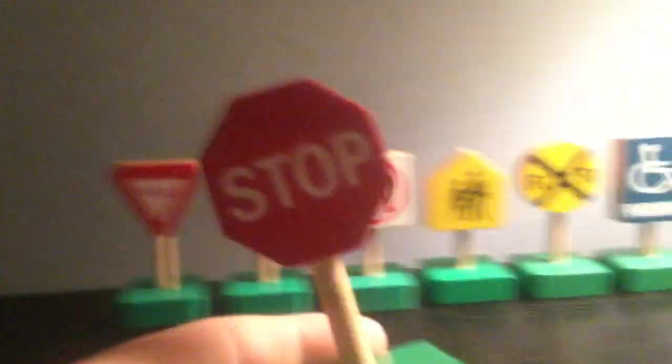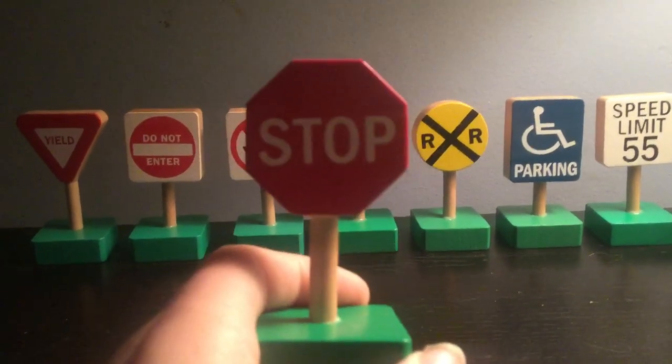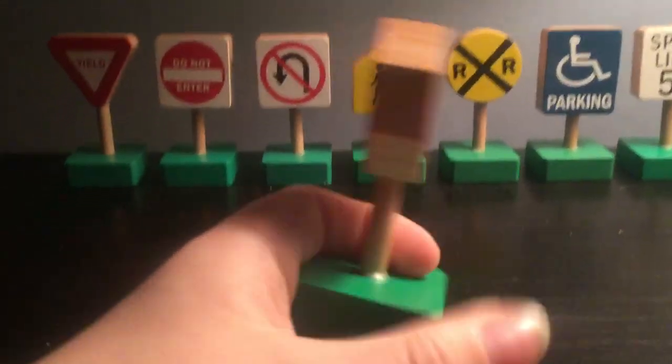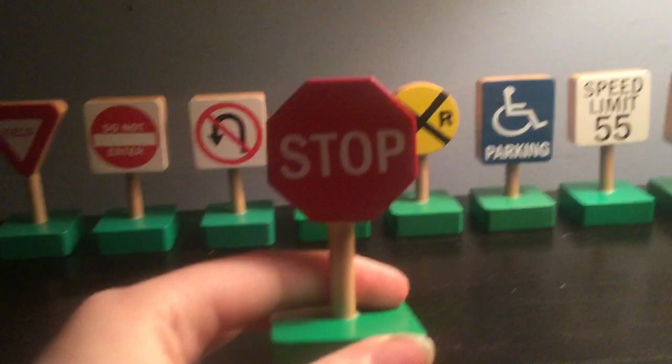First, let's start off with this sign right here. This is the stop sign. If you see this sign right here, this means you have to stop and you have to look both ways, the other direction. That's how you can see this sign.